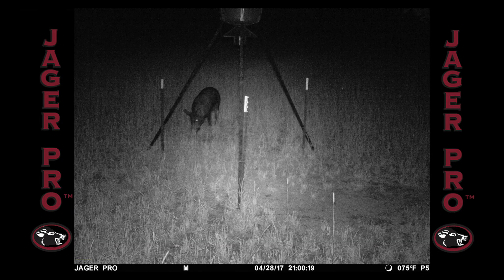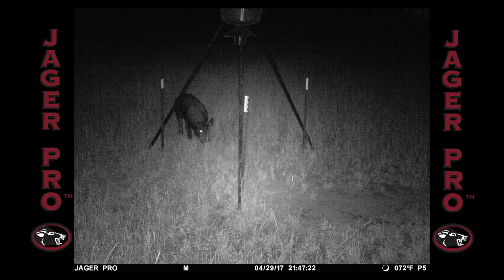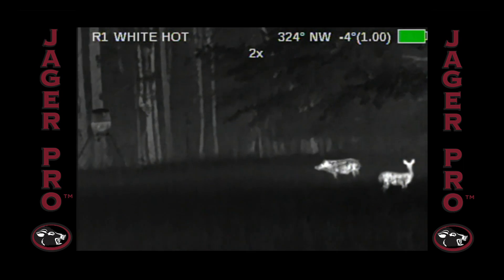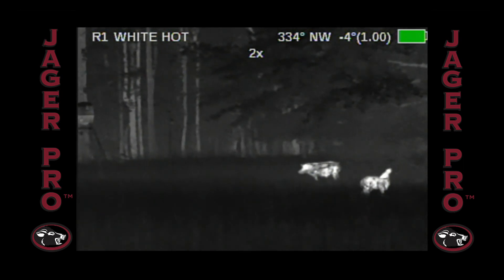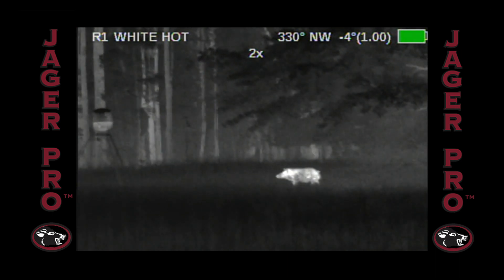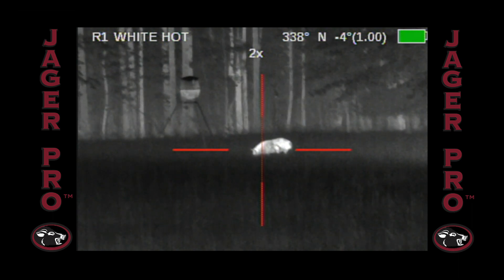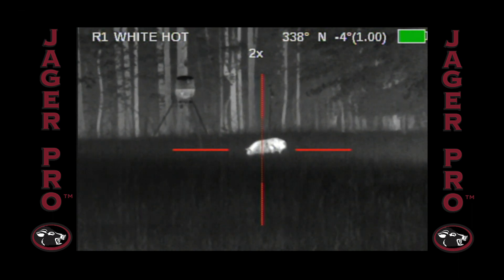Our first boar finds the feeder on April 28th after dusk. He arrives 47 minutes earlier the next night. I'm waiting at the food plot on night number three as he arrives to the feeder. This should be the final result every time a pig follows the same pattern three nights in a row.